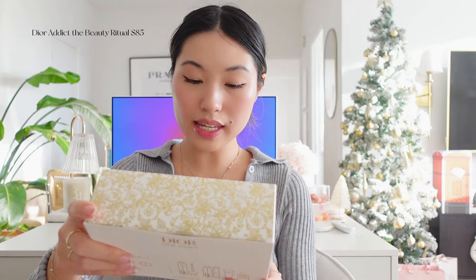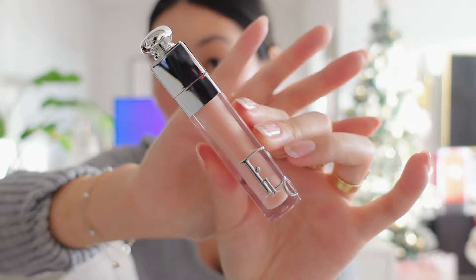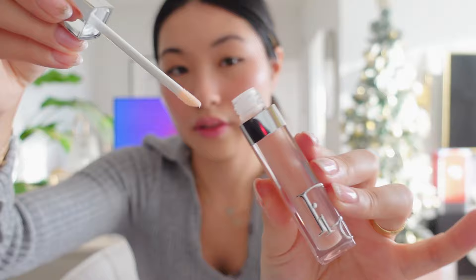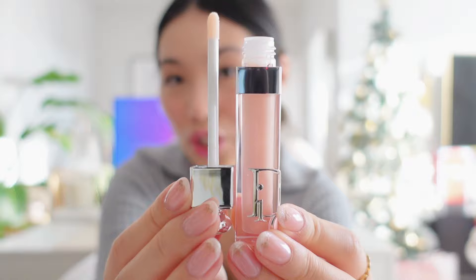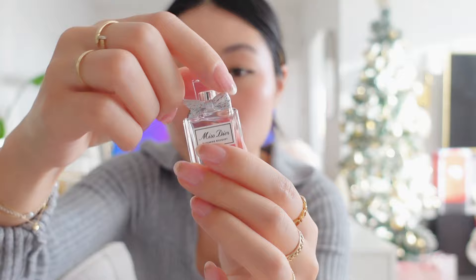This next one is the Beauty Ritual, which I believe is $85. It comes in a navy pouch and has four products. It has the same lip balm I showed earlier, plus a Lip Maximizer also in shade 001. There's also a little Capture Totale serum — just a sample size — and then a Blooming Bouquet mini perfume. This perfume smells amazing.